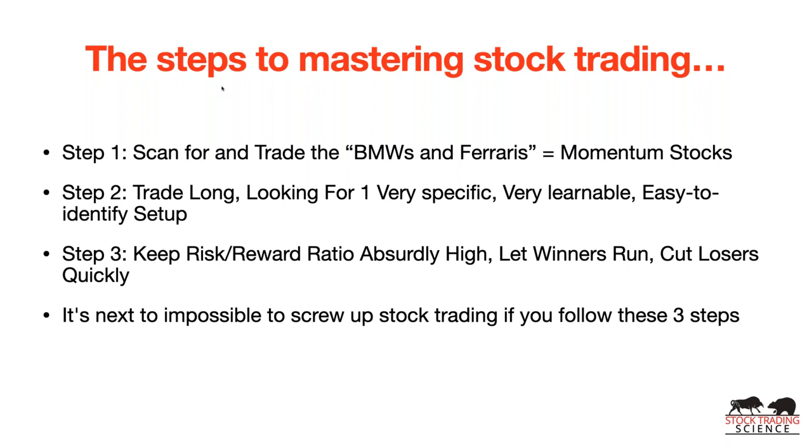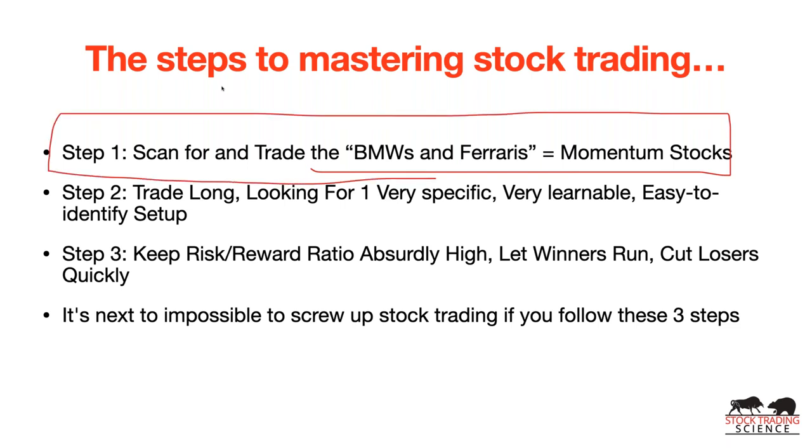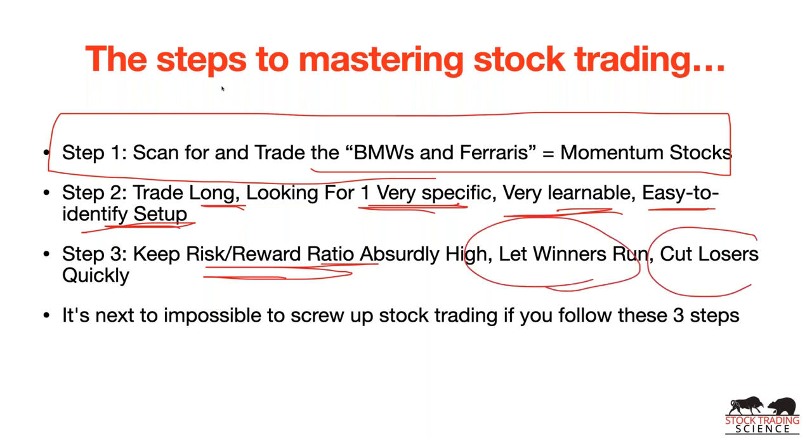The steps to mastering stock trading: step number one, we're going to teach you how to scan and trade what I call the BMWs and Ferraris of the stock market — momentum stocks. We're going to teach you how to trade long, looking for one very specific, learnable, and easy-to-identify setup. We're going to teach you how to keep the risk-reward ratio absurdly high — let our winners run and cut our losers very quickly.